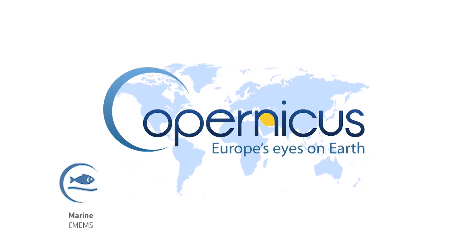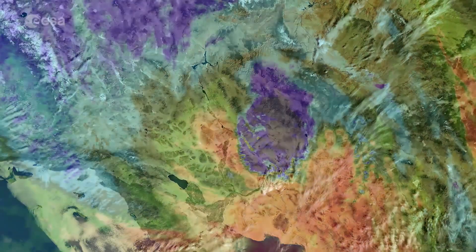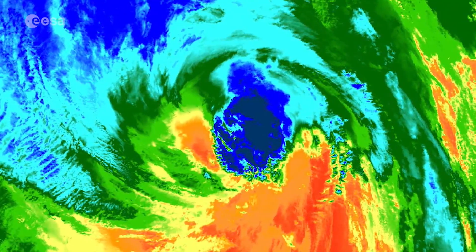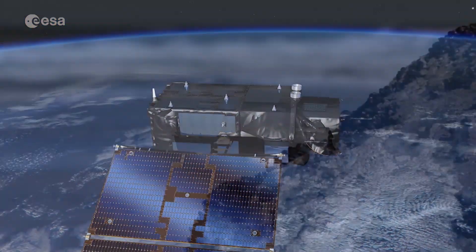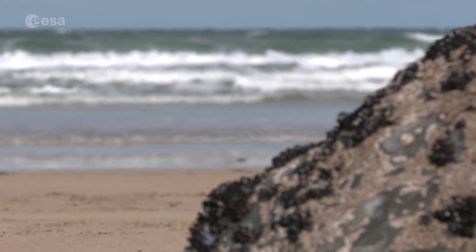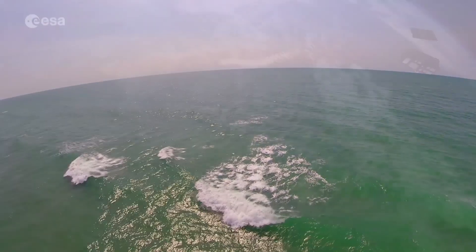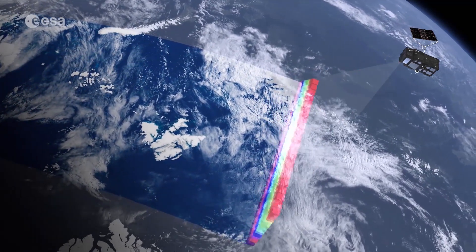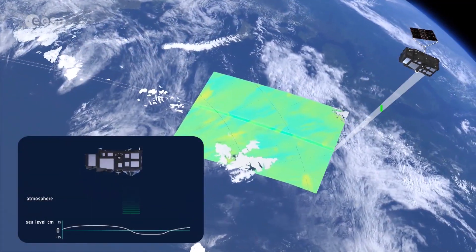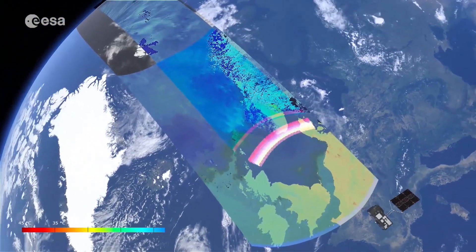The Sentinel satellites are part of the Copernicus program, the most ambitious Earth observation program worldwide. It delivers satellite data for a wide range of services and applications. The Sentinel-3A and 3B satellites are primarily focused on our oceans, which cover more than three quarters of the Earth's surface and are paramount for all life on Earth. Using the three instruments on board, the satellites gather information on ocean colour, water quality, changes in sea level, and — most important for Bob's research — sea surface temperature.